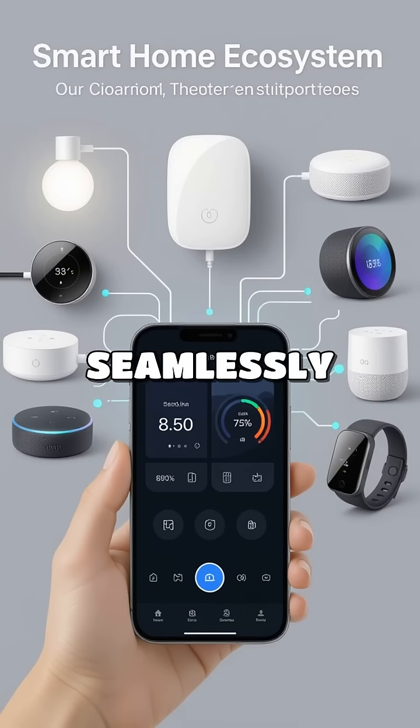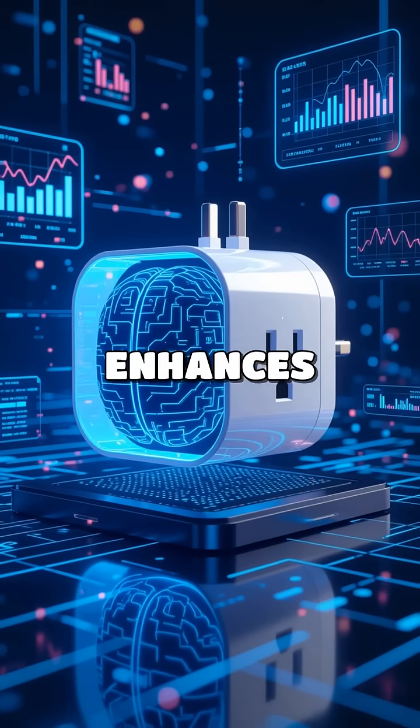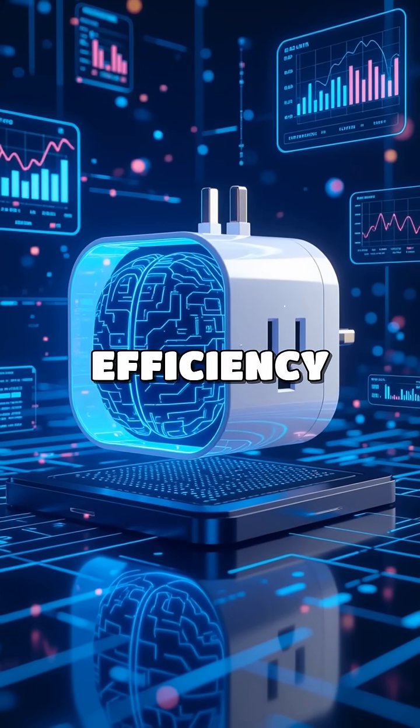Smart plugs can seamlessly integrate with other smart home devices, creating a cohesive system that enhances convenience and energy efficiency.